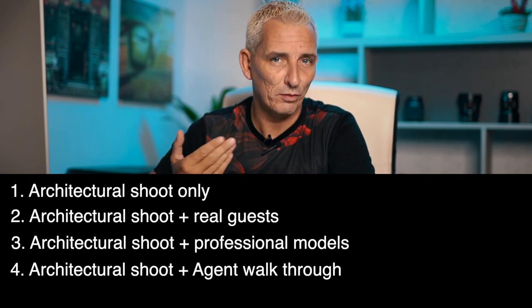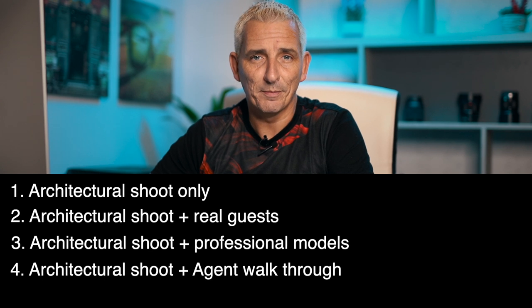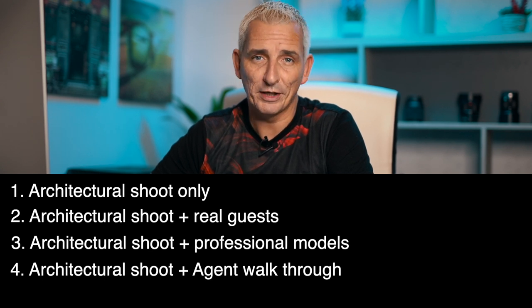The fourth category would be an agent walkthrough — not 007, but the real estate agent doing a piece to camera and walking through the property. I've never done one of these myself, but if requested it'd be no problem — just pop a radio mic on them and away you go.